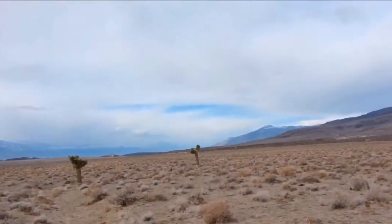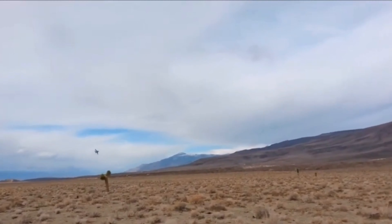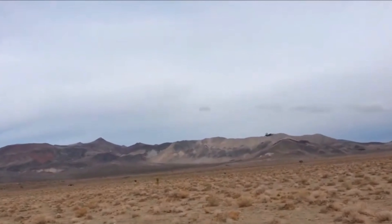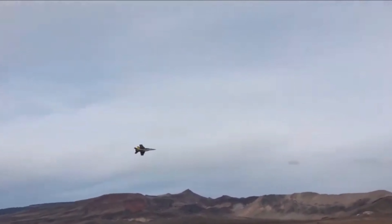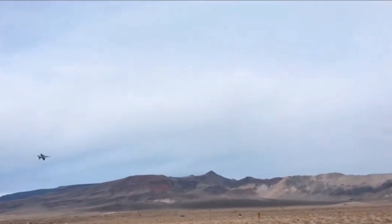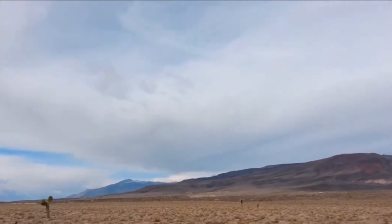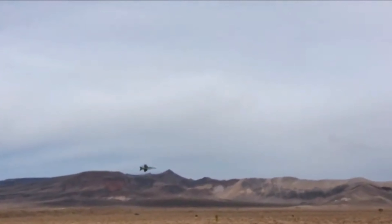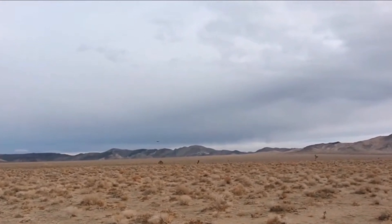I can't even hear them — look at that. Look at these jets! I love how low they're going. Wow. Awesome.